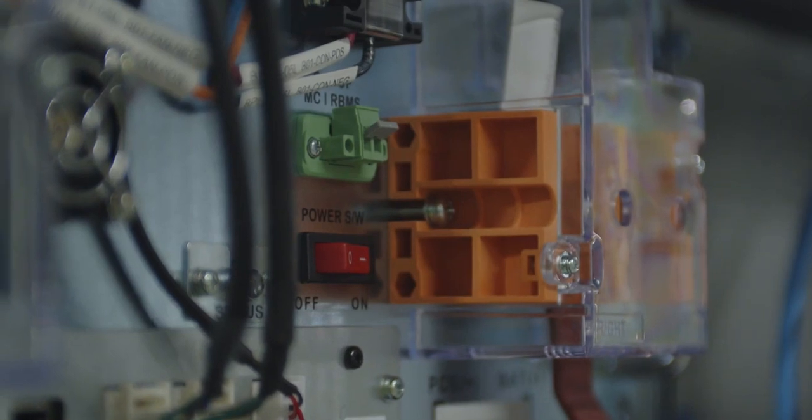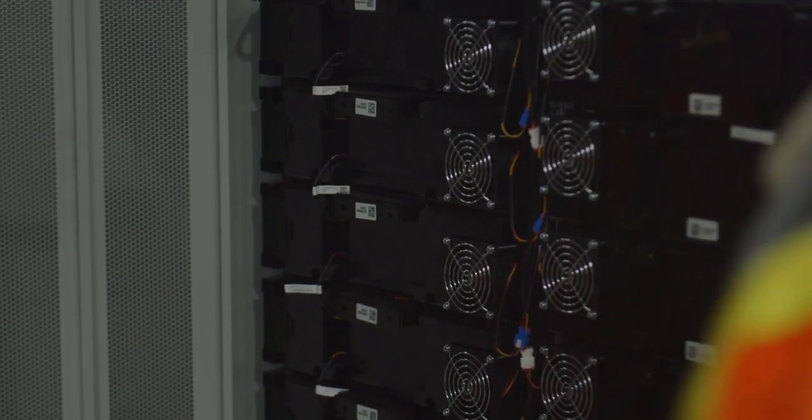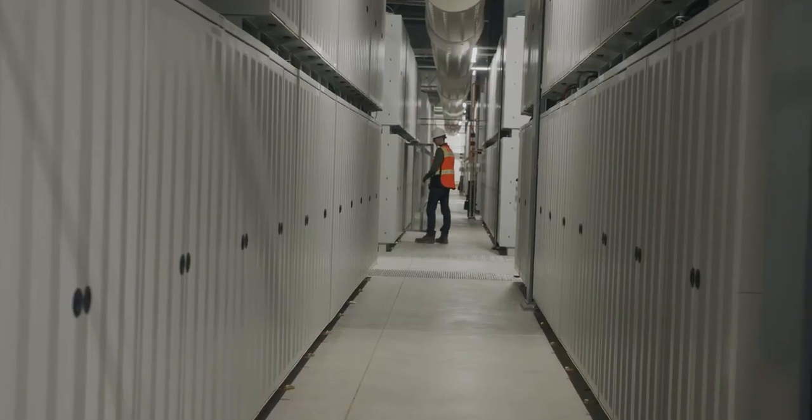Battery storage is such an interesting technology. The lithium batteries here only have a duration of about 4 hours in most cases, though there are some emerging technologies like flow batteries and others being developed to increase energy storage time. It's definitely a key component of the future of renewable energy.